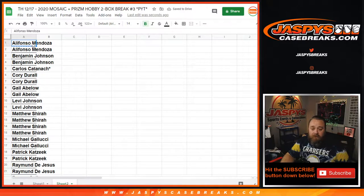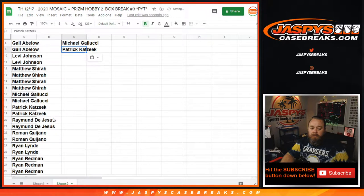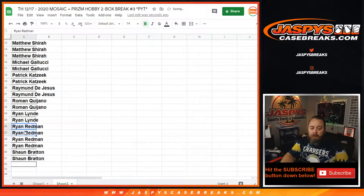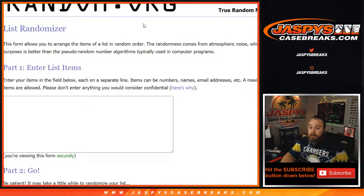Alfonso with two teams gets one entry. Benjamin, one. Carlos, last spot mojo, thank you very much — doesn't get you a spot though. Corey, Gale, Levi, Matthew gets two. Michael, Patrick, Raymond, Roman, Ryan, Ryan, and Sean.